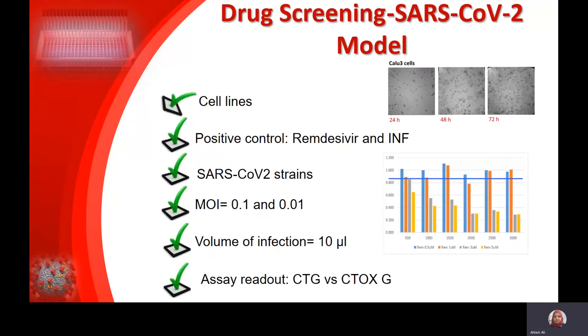The methodology looks straightforward; however, it took us a good two to three months to optimize all the conditions for the screen — starting from what's the best cell line to use, what's the best positive control, what strain to start with, what's the best MOI to use, and the volume of injection. Those wells are very small and don't hold much volume, so the volume of virus added to the drugs was something we had to consider. Finally, for the assay readout, we had to optimize a panel of toxicity assays such as CellTiter-Glo and CellTox Green from Promega, and we ended up using CellTox Green because that gave us the most consistent results.